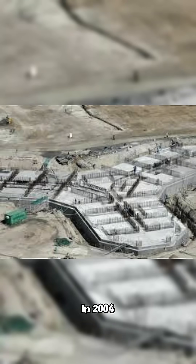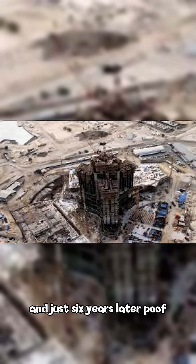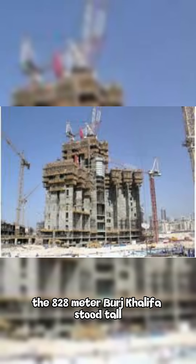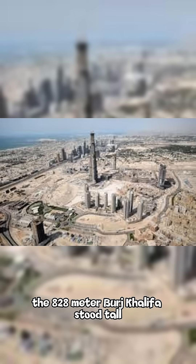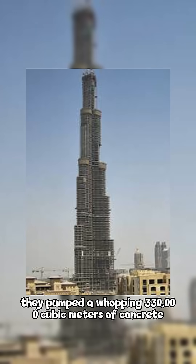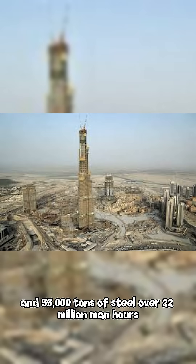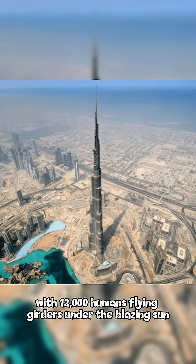In 2004, Dubai began drilling into the sand, and just six years later, the 828-meter Burj Khalifa stood tall. They pumped a whopping 330,000 cubic meters of concrete and 55,000 tons of steel over 22 million man-hours, with 12,000 humans flying girders under the blazing sun.